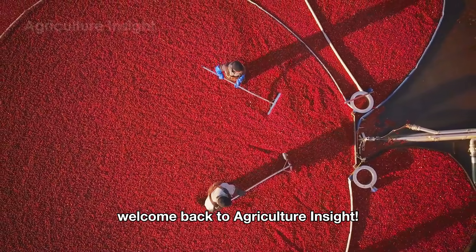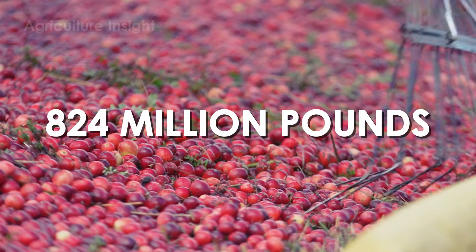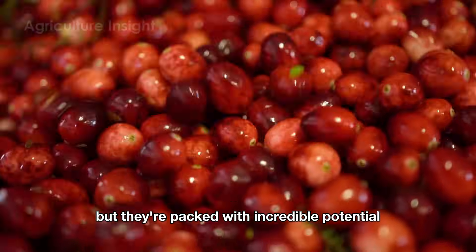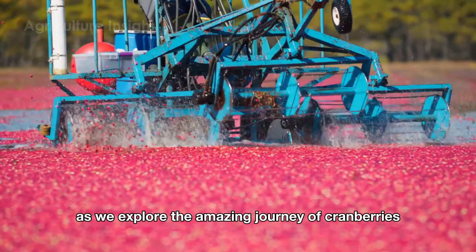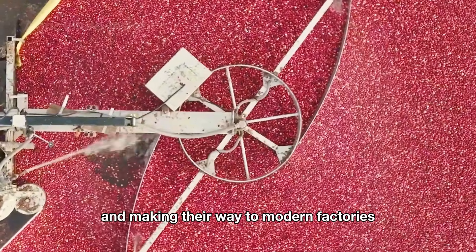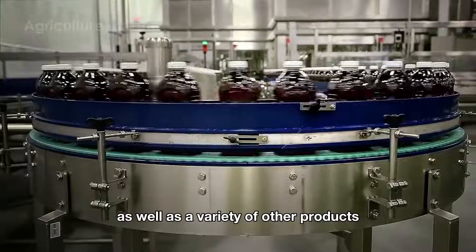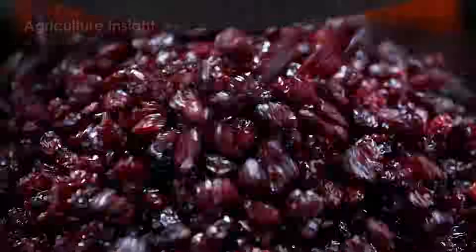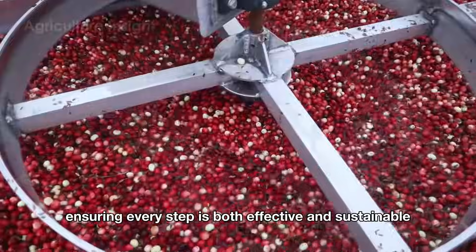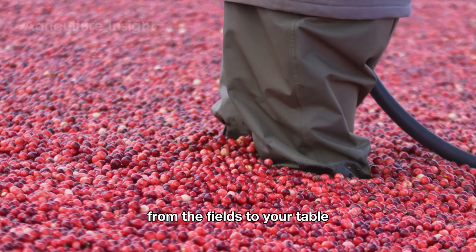Hello everyone, welcome back to Agriculture Insight. Did you know that American farmers harvest a whopping 824 million pounds of cranberries every year? These tiny bright red berries may be small but they're packed with incredible potential. Join us as we explore the amazing journey of cranberries, starting from the vibrant red bogs across the U.S. and making their way to modern factories, where they are transformed into premium fresh cranberries, sweet and chewy dried snacks, and a variety of other products.